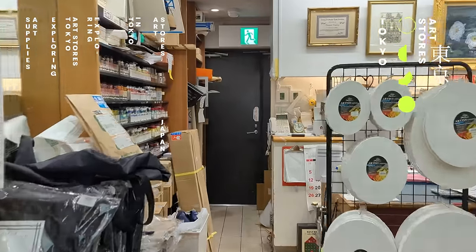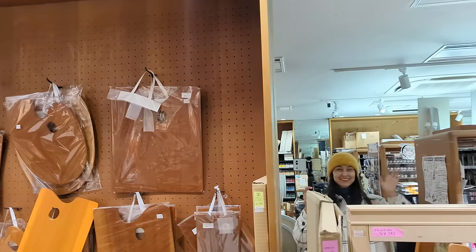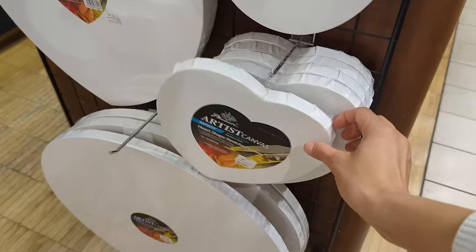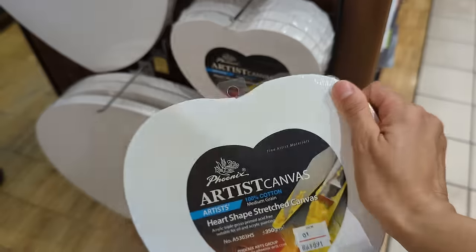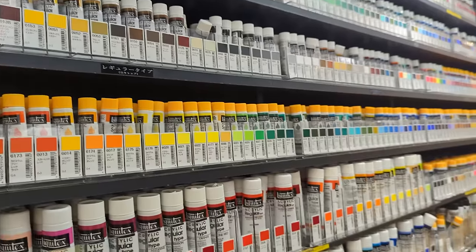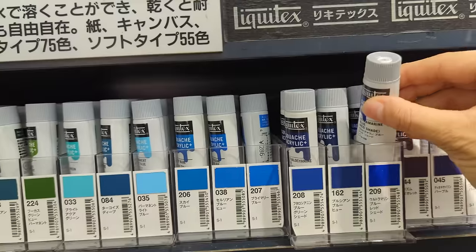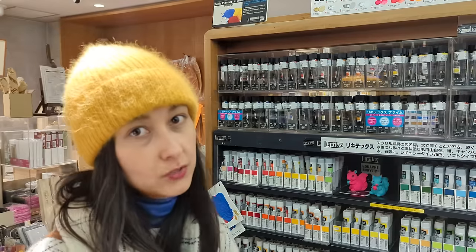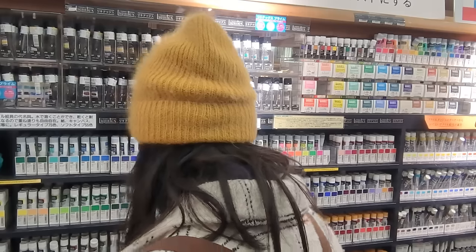I've tried my hands on pastels but they're not my favorite medium to use because they get dirty quite quickly. Look at what I found — I'm in the gouache section! They have a lot of gouache from the Liquitex brand. I have never come across gouache from this brand before, so I'm just going to go through the colors that they have and see if I find something interesting.